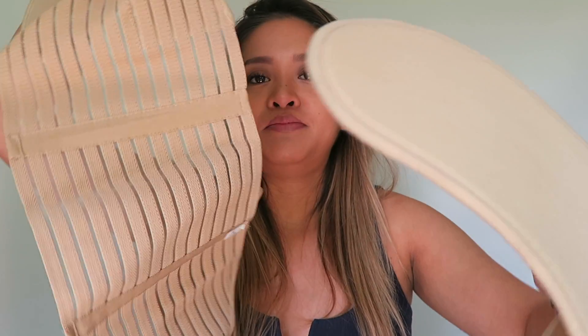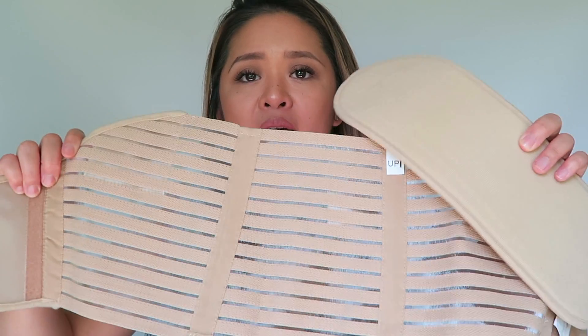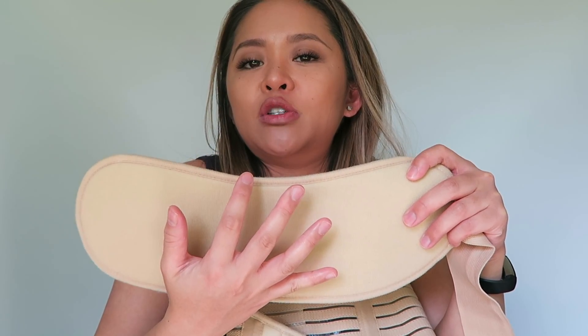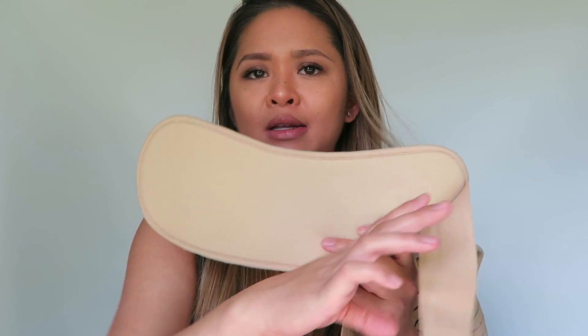I got this belly band. It looks pretty intense but you wear it underneath your clothes. You just wrap it around — this goes behind your back for support and this goes in front of your belly to help support the belly weight, so it lifts the belly up a little bit. That way all that belly weight is not putting pressure on your pelvic area, hips, and lower back. I'll link another one below which is a thinner version that wraps around your waist.